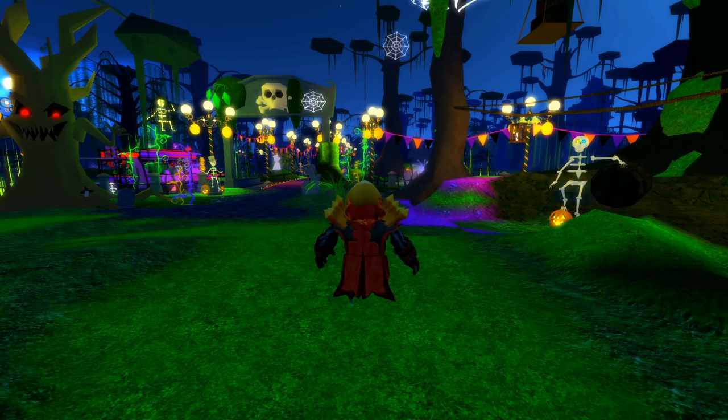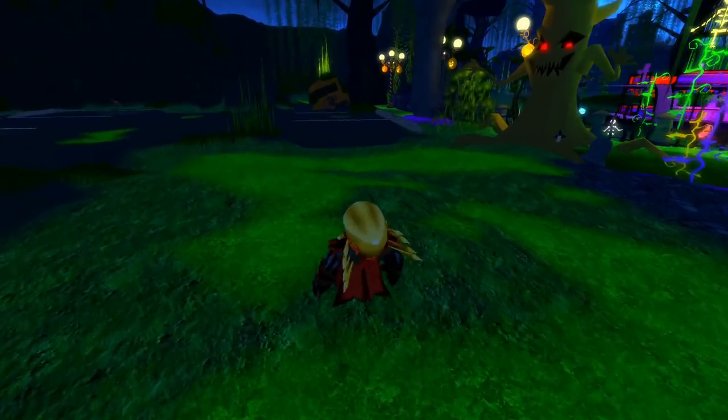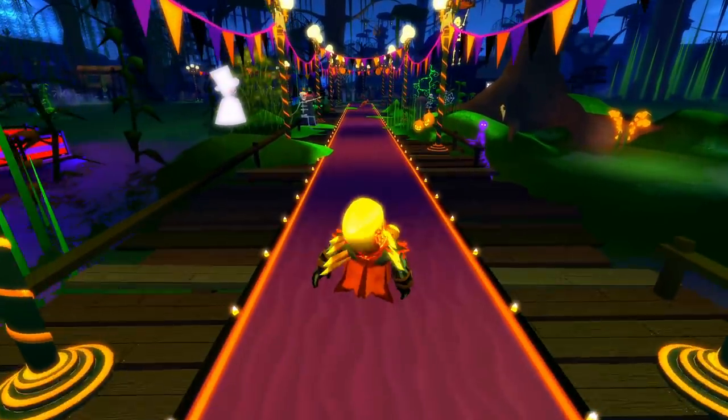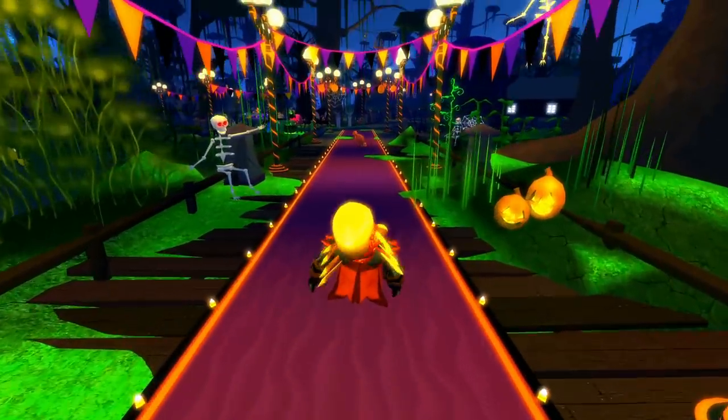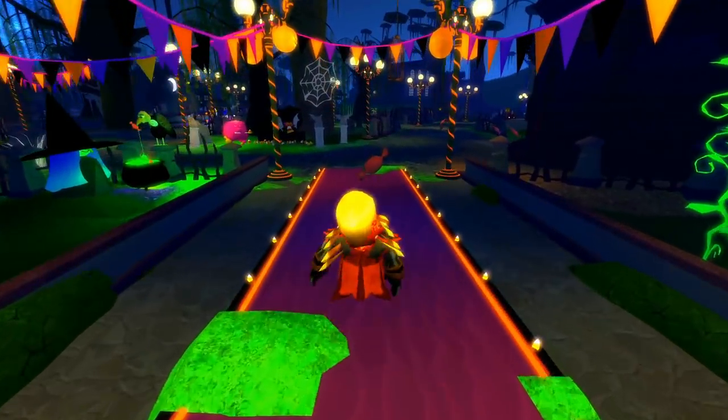Here we are at ground level. This is the original spot you start out — sometimes you might start in a different location depending on the last door you went in. Refer to the map if you need help finding your way around or back to the original spawn area. You're gonna go across this purple carpet and try not to slip on any of that slime.